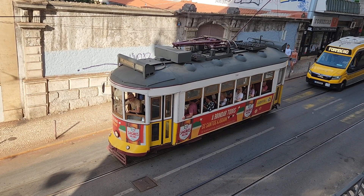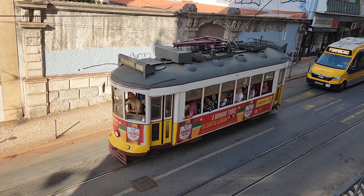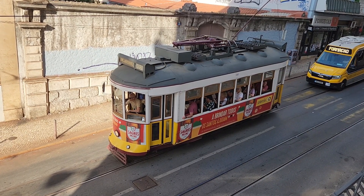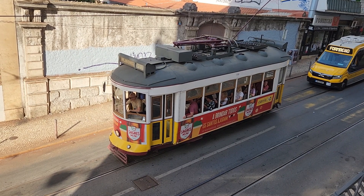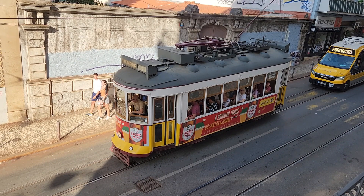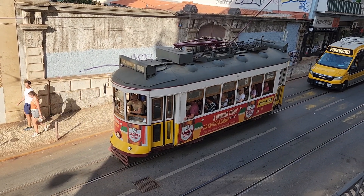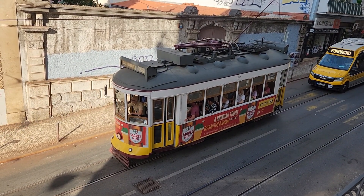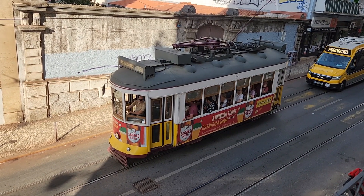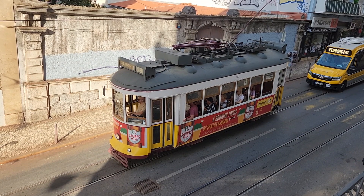This trolley driver's just waiting for the first turn to go, and he's going to go in a little bit. It was just fun to see things outside the hotel window, see what things go by, like these trolleys. So that was a lot of fun.